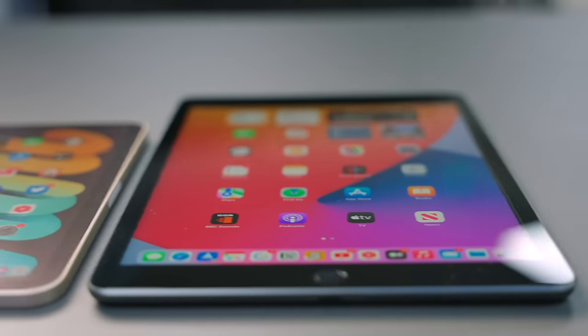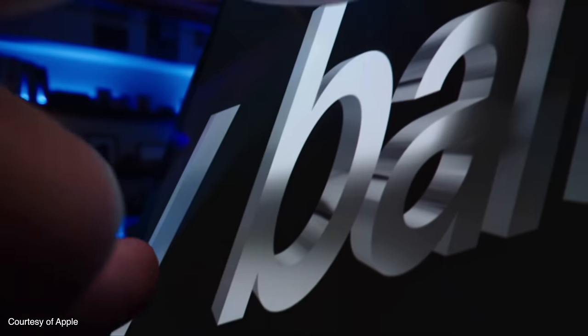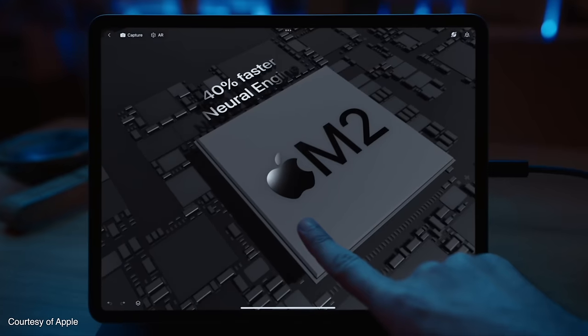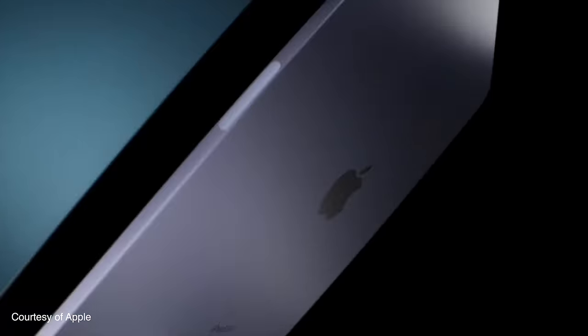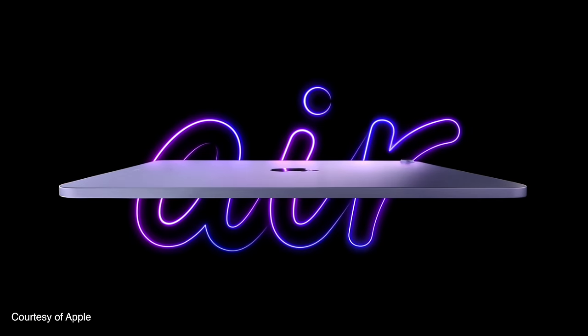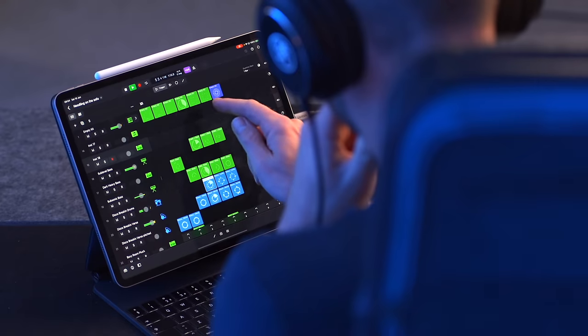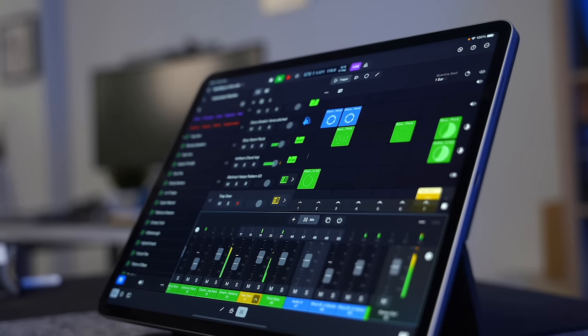Apple clearly knows that the iPad market, and particularly the tablet market in general, is contracting. They know their sales numbers, and iPad sales have always been tough — people buy iPads and keep them for years and years. That said, the iPad Air, although it hasn't been updated since March 2022, and the iPad Pro, which was updated a year ago with the M2 chip, I don't think they need updating soon. Those two iPads are absolutely fine — we just don't need a new version yet.